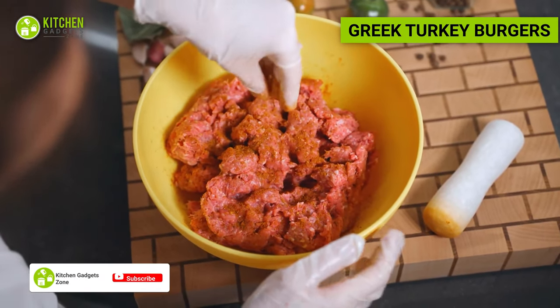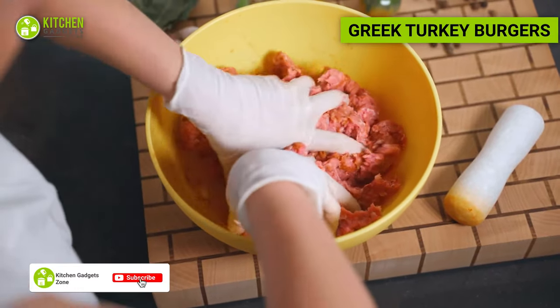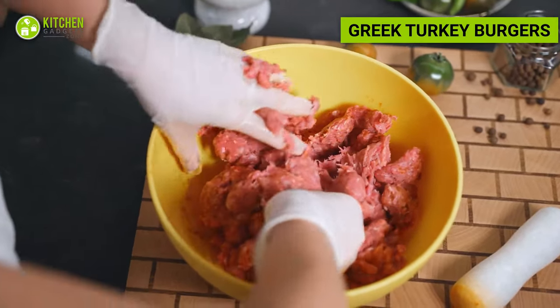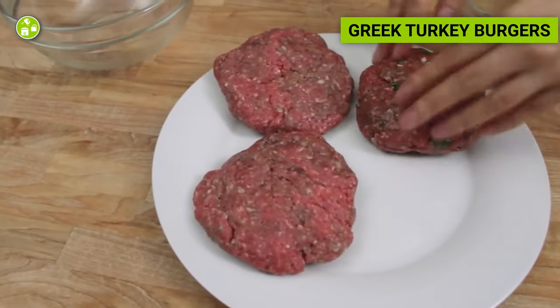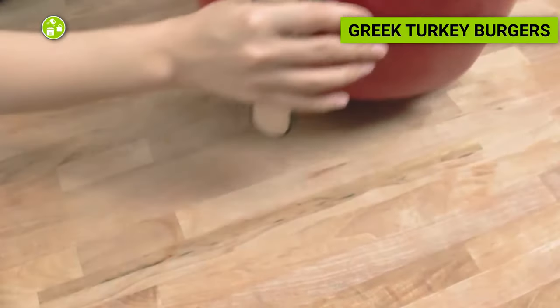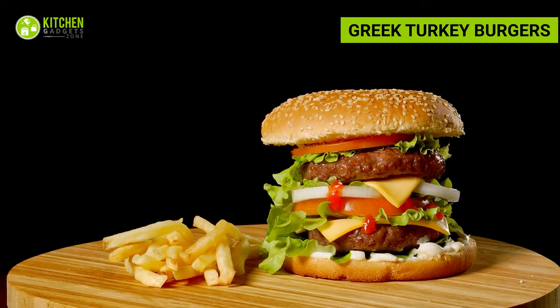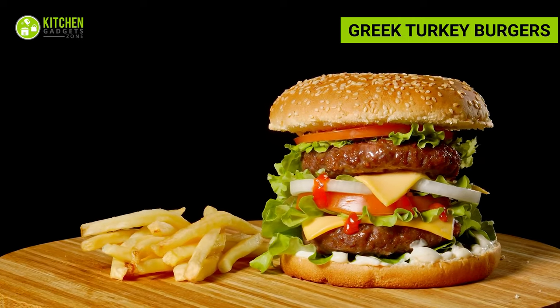In a bowl, combine ground turkey, minced garlic, diced red onion, feta cheese, chopped fresh parsley, and Greek seasoning. Shape the mixture into burger patties and air fry until cooked through. Serve the burgers on whole wheat buns and top with sliced tomatoes, cucumbers, and tzatziki sauce.